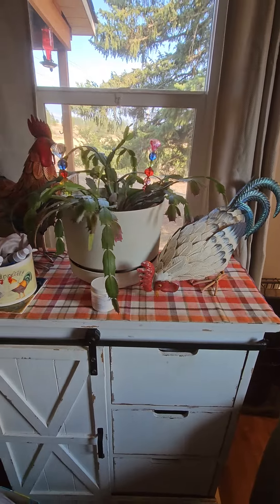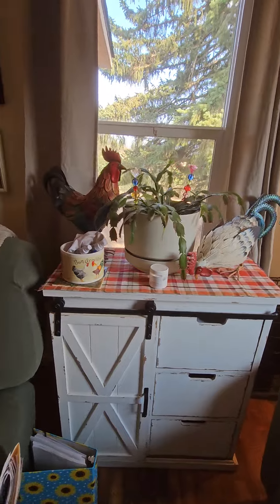Hey everybody, so I wanted to show you what I did with one tablecloth, the one I was working on yesterday with the pillows. I want to go ahead and flip this around. I was able to make fall decor for this cover top.